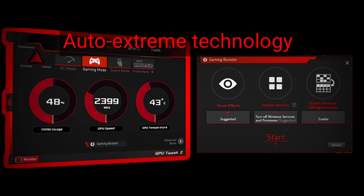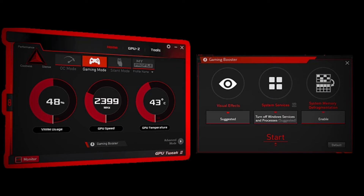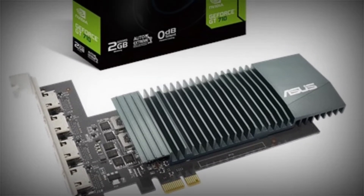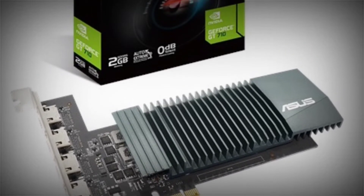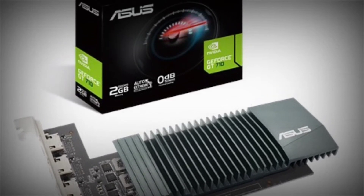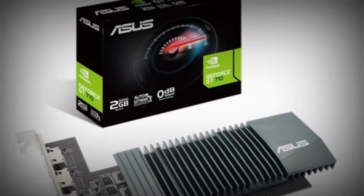Auto Extreme technology — precision automated manufacturing. Auto Extreme technology is an automated manufacturing process that sets new standards in the industry by allowing all soldering to be completed in a single pass. This reduces thermal strain on components and avoids the use of harsh cleaning chemicals, resulting in less environmental impact, lower manufacturing power consumption, and a more reliable product overall.